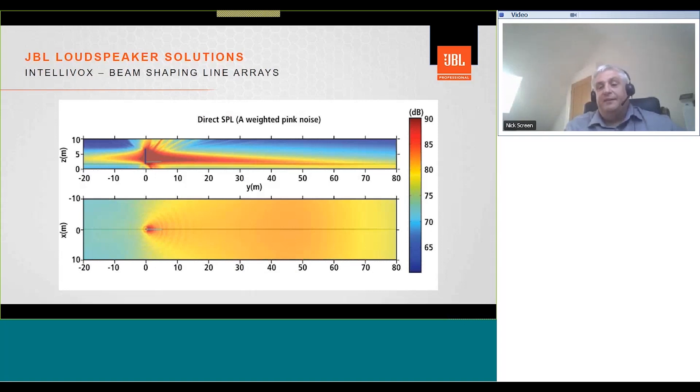The sound pressure level coverage is very even. Even though a unit is throwing 70 meters, there is very little difference in SPL from the nearest to the furthest listener. For those wishing to learn more about Intellivox, visit the JBL YouTube channel to watch the learning session delivered by Keith Caggiano.